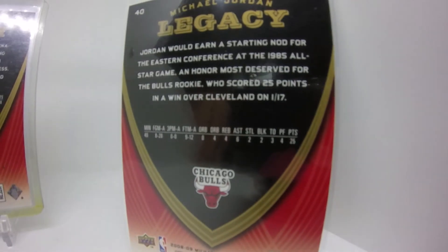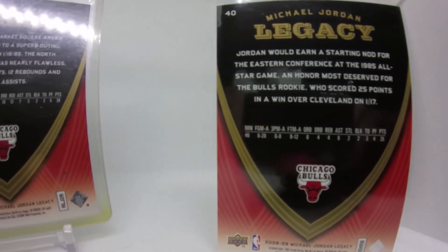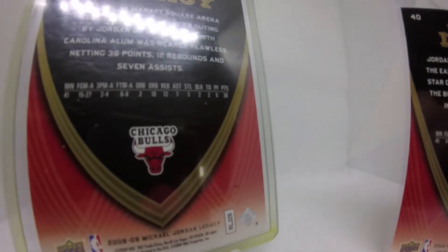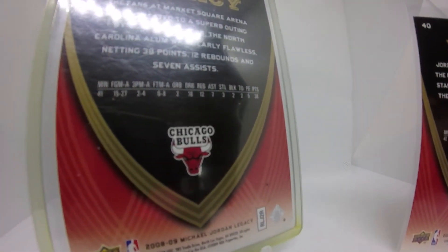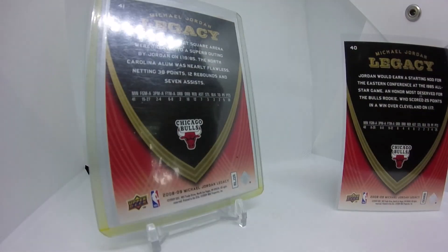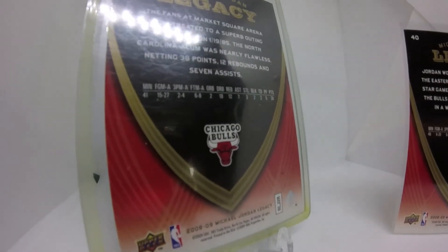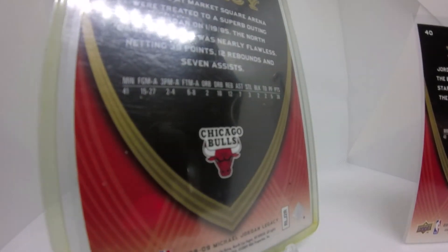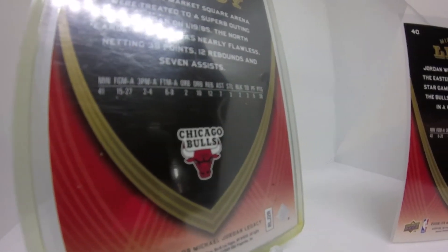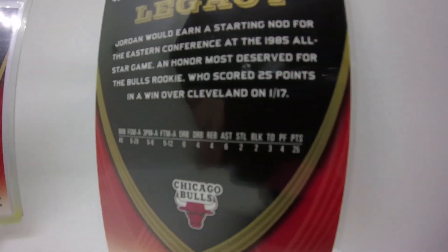I've run across some of the cards at card shows, and now I'm regretting not picking up even the few that I saw. An Upper Deck release of Michael Jordan legacy cards covering his entire NBA career — only with the Bulls. This one is game number 41, January 19th, 1985, at Indiana Pacers, 110 to 107. Two days later, what does he score? Like 36 two days later or something? It's insane.